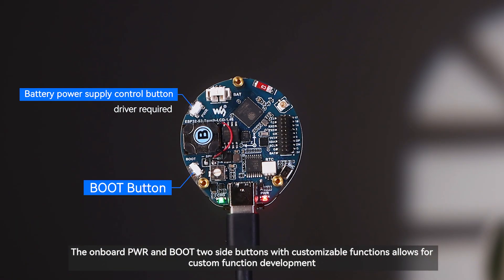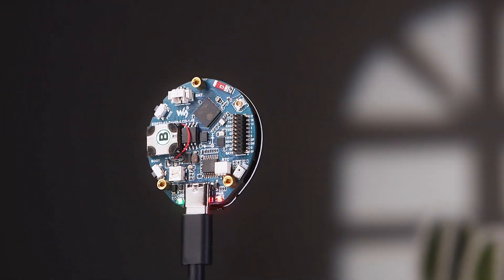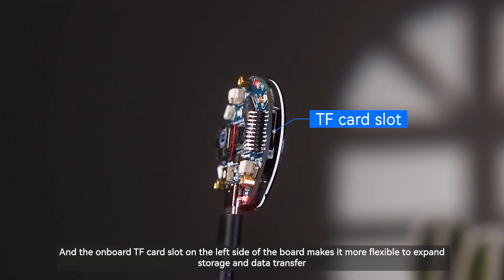The onboard PWR and Boot buttons on the side with customizable functions allow for custom function development. The onboard TF card slot on the left side of the board makes it more flexible to expand storage and data transfer.